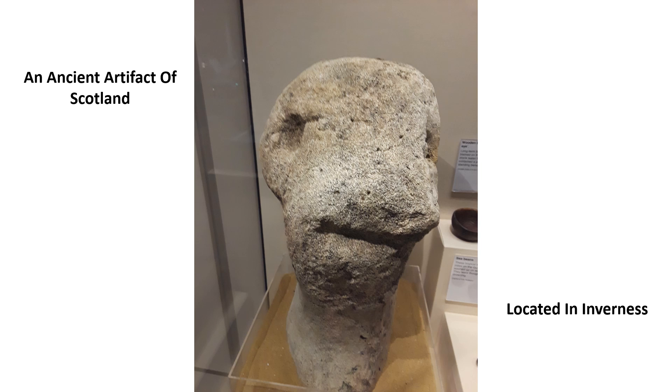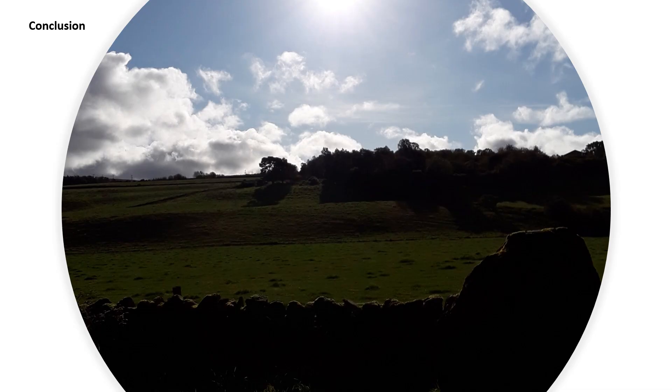I often wonder what this is a representation of. I know what it looks like to me — what does it look like to you? Of all the places that I've been to in the world, nowhere do I feel more at home than in Inverness, Scotland.